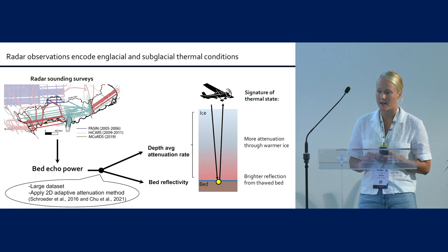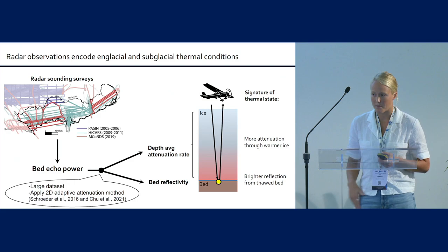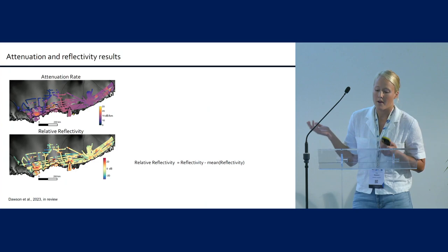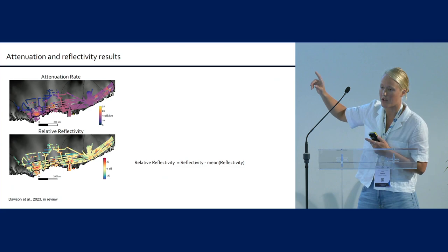I'm skipping the detailed processing steps, but feel free to talk to me afterward. To get attenuation, I apply Dusty Schroeder's 2D adaptive attenuation method. Now we're starting to look at some results — here are maps of attenuation rate and bed reflectivity.